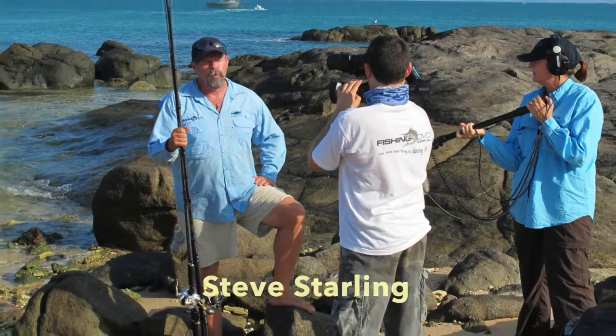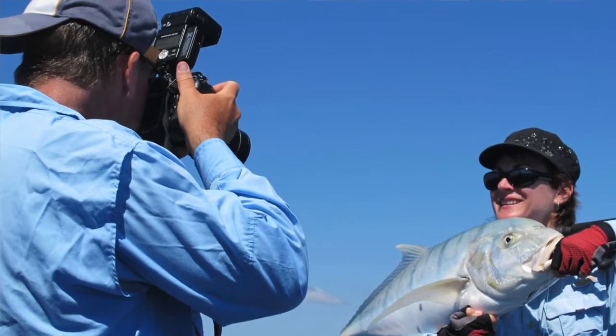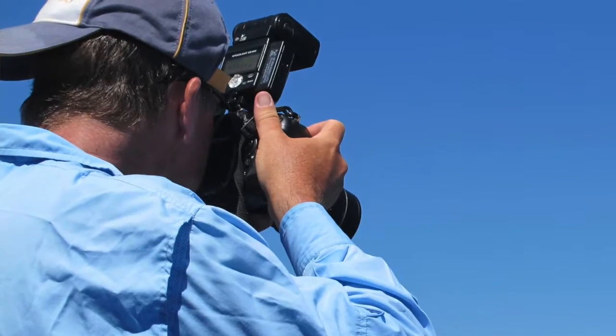G'day. For those of you who don't know me, my name is Steve Starling and I'm a full time fishing writer and presenter. A big part of my job involves capturing images and video for use in books and magazines and various online outlets. So obviously cameras are an important tool for me. My main work camera is a big heavy DSLR with a number of interchangeable lenses, but I always like to carry a lightweight compact point and shoot camera with me — both as a backup and for jobs where I need something smaller and lighter.